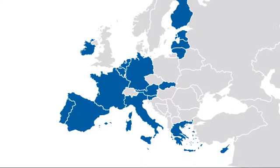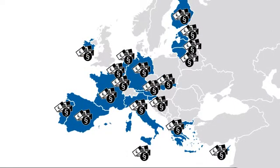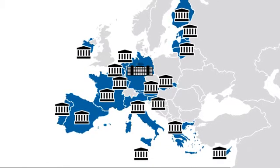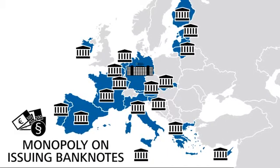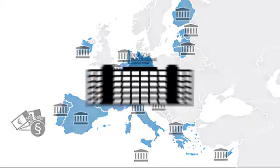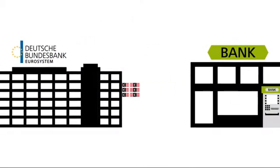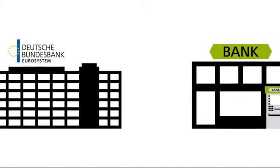Euro banknotes and coins are legal tender in the euro area. For this reason, only the central banks of the euro system — in Germany the Deutsche Bundesbank — are permitted to commission the production of new banknotes. They have a monopoly on issuing banknotes. The Deutsche Bundesbank puts these banknotes into circulation and will take back any cash the banks no longer need at face value at any time.